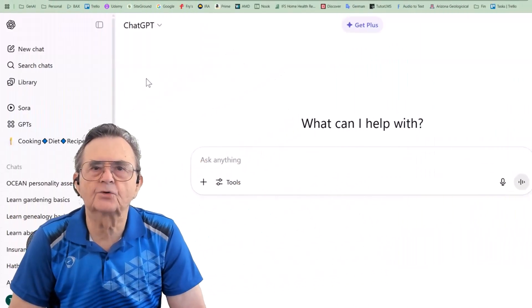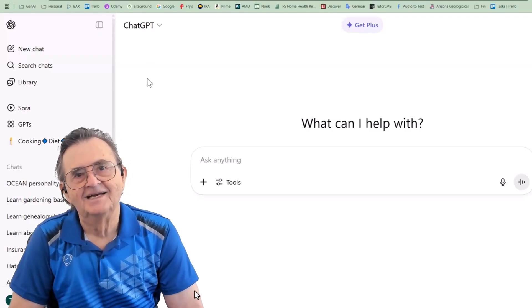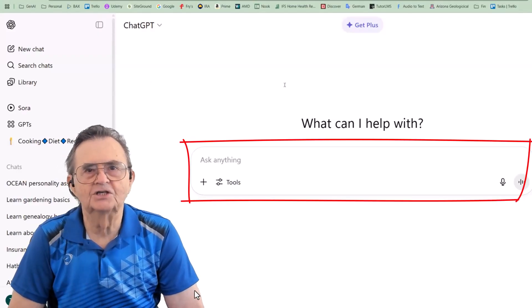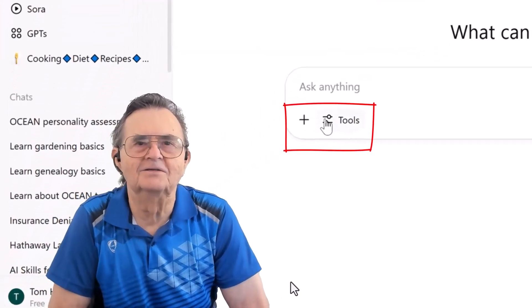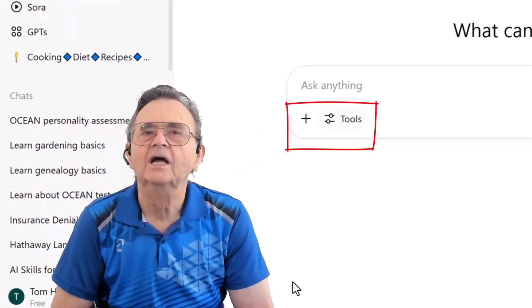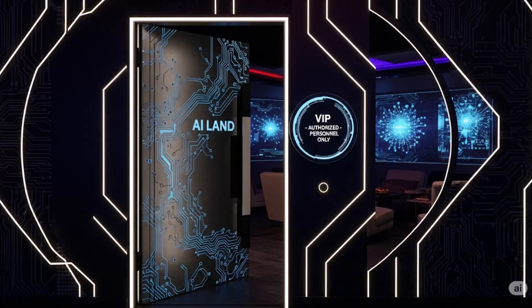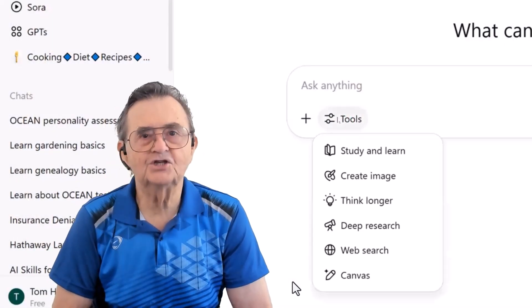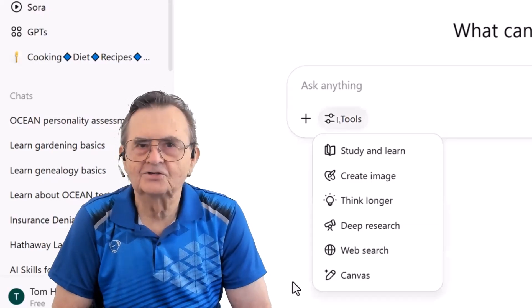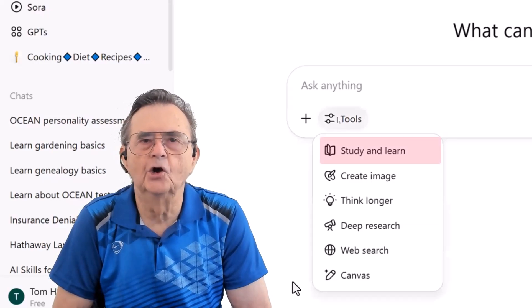Here we are on the ChatGPT screen that you've probably stared at more than your own reflection lately. Down by the prompt box, where we usually type in our existential crises, you'll spot a little tool button, or maybe a plus icon. Think of this as the secret door to the VIP section of AI land. When we click it, a menu pops up like a jack-in-a-box, and the star of today's show is sitting right at the top: Study and Learn.